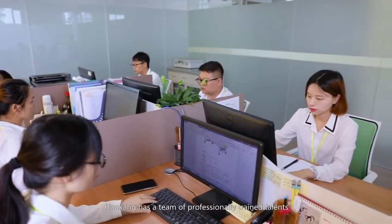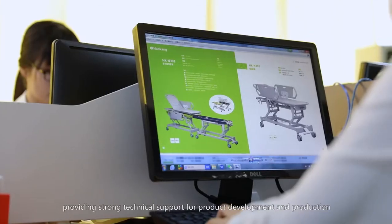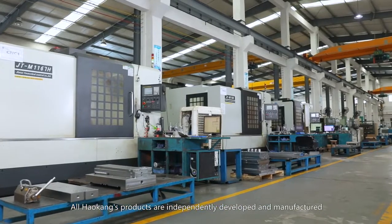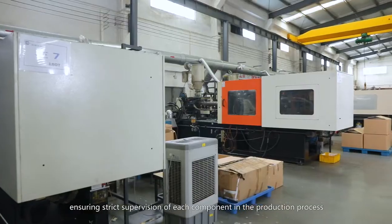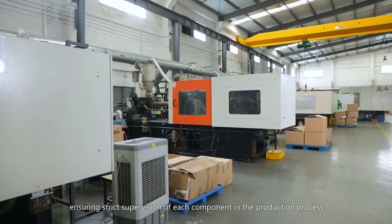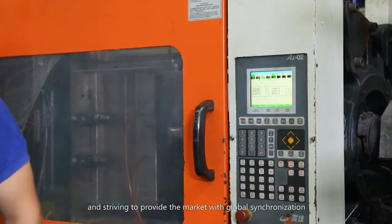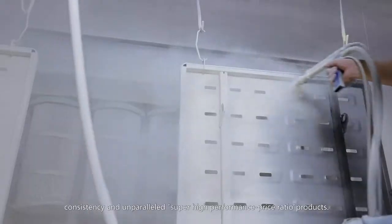Hao Kang has a team of professionally trained talents, with excellent technology and dedication, providing strong technical support for product development and production. All Hao Kang's products are independently developed and manufactured, ensuring strict supervision of each component in the production process, and striving to provide the market with global synchronization and consistency.